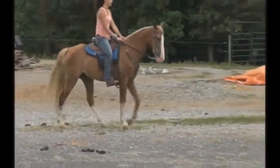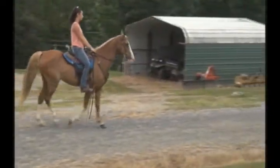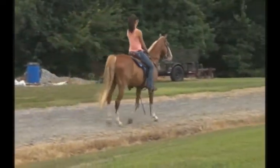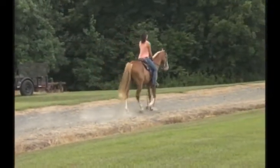Super duper smooth. Anybody that knows me knows this is my color now — I just love this color. I've got one that looks a whole lot like him, or he probably wouldn't be for sale. And they're even kin, kind of, sort of. He is a dandy though.